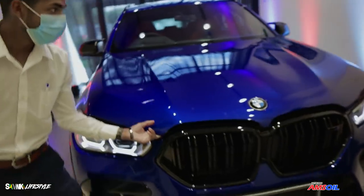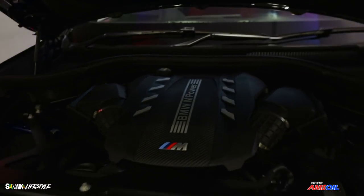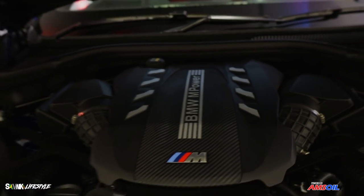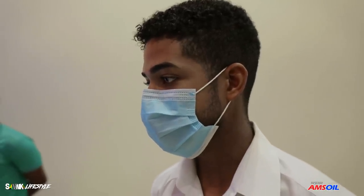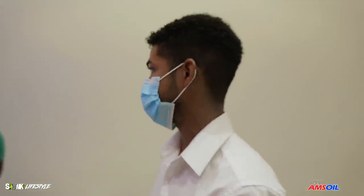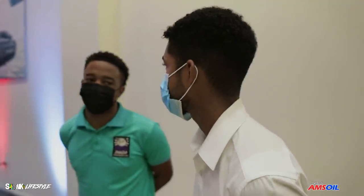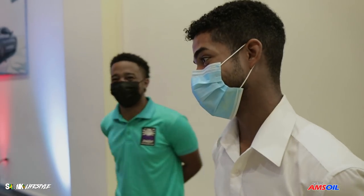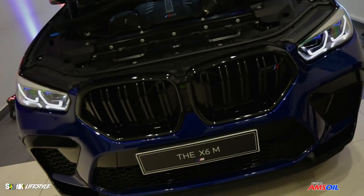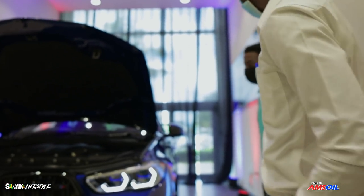625 horsepower and 750 Newton meters of torque. This is skill — 0 to 100 in 3.8 seconds, and this is well over 2,300 kilograms. This car is pretty fast for an SUV.